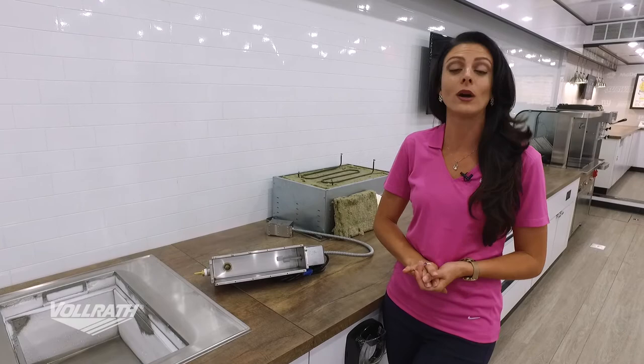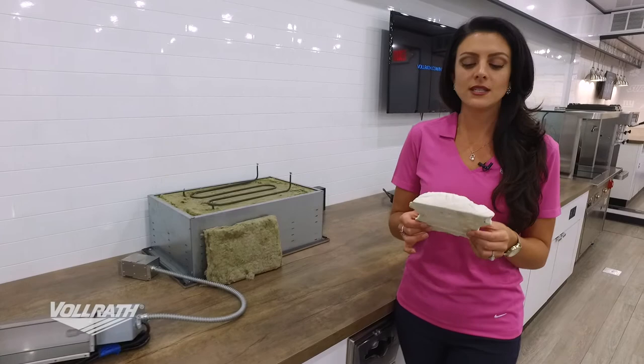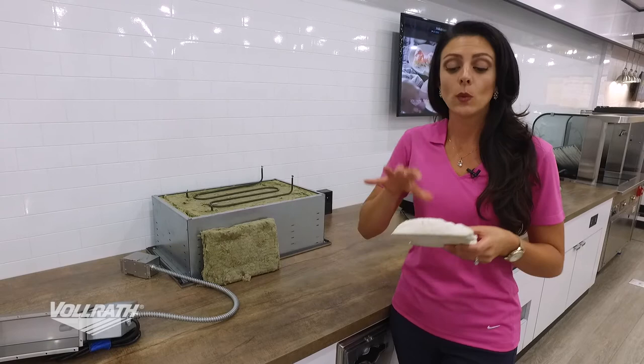Next we're going to talk about what makes our wells different — that's the insulation. We are very proud of the insulation we use. For all of our cold wells, we use sprayed-in foam insulation. When we spray this in, it creates a one-piece igloo shell — it expands and really doesn't allow any of that cold air whatsoever to escape.